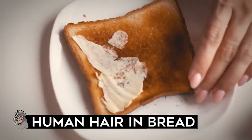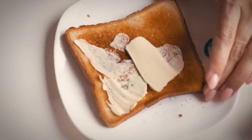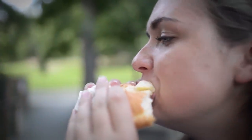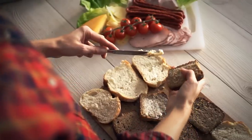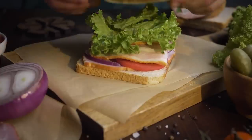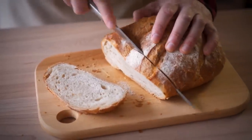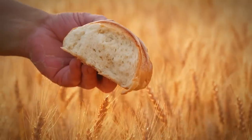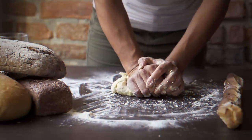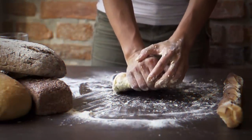Human hair and bread: Bread is a staple for many people's lives around the world. It's nourishing, sustaining, and gives us energy — the basis of so many meals. Unfortunately, the bread you're buying contains something unexpected. Bread contains L-cysteine, an amino acid used in the baking industry as a dough conditioner. But did you know that L-cysteine is most often derived from human hair?